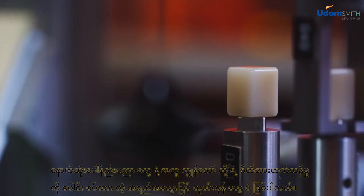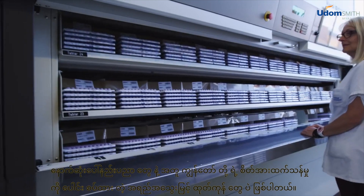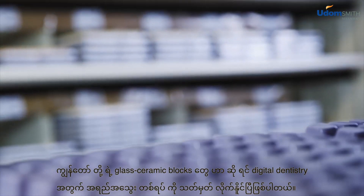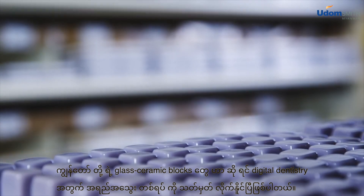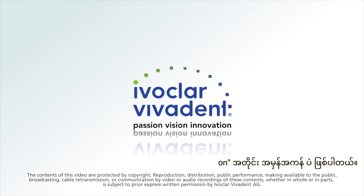High quality materials combine with the latest technology and the enthusiasm for what we do. Our glass ceramic blocks set new standards in digital dentistry. True to our motto: passion, vision, innovation.